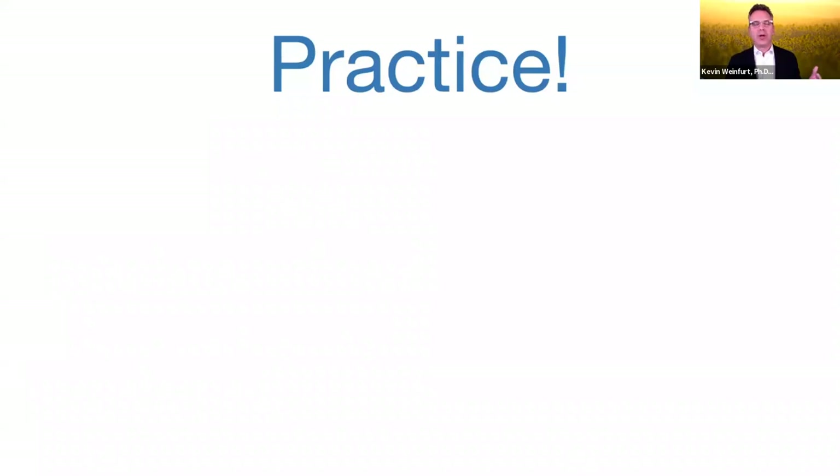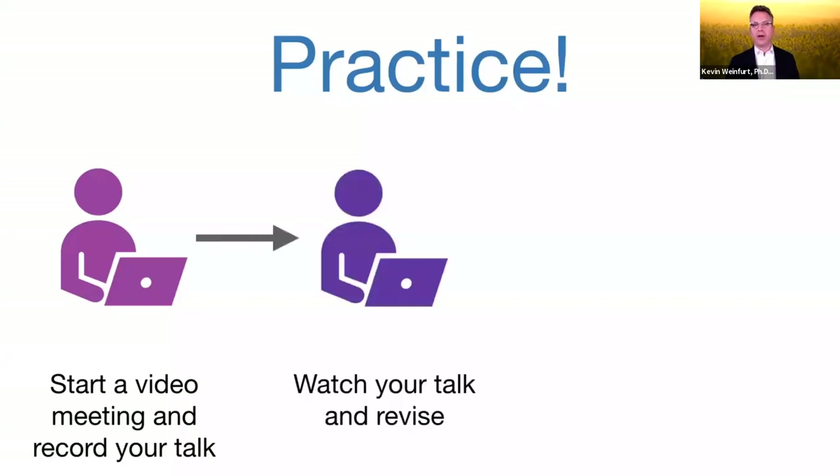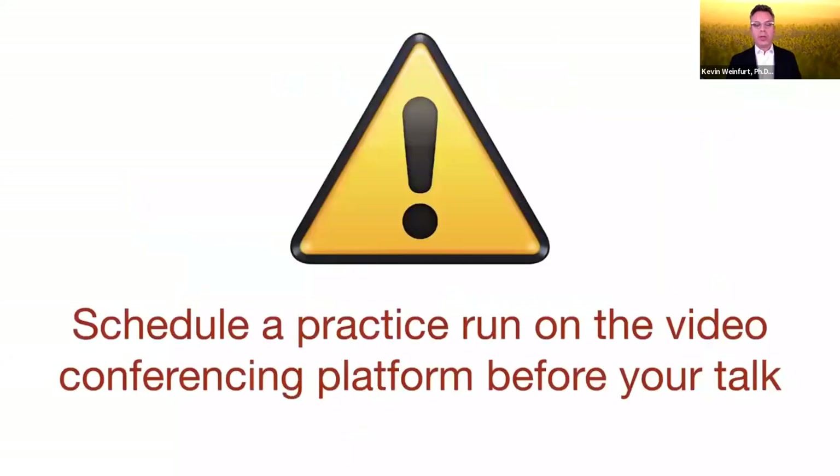One of the great things about working virtually is that you could start a video meeting just with yourself and record your talk. You can record a Zoom of yourself doing your presentation, then watch it and revise it. You could also send that recording link to your mentors and colleagues to review. Another really important thing is to schedule a practice run on the video conferencing platform before your talk — and if they don't offer that to you, ask for it.